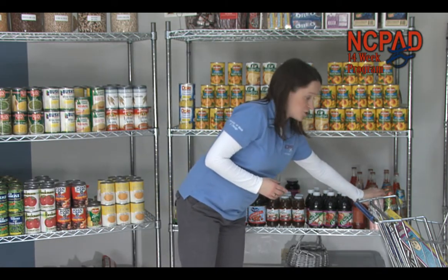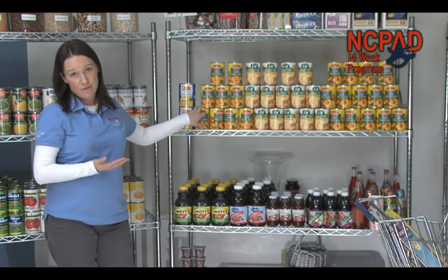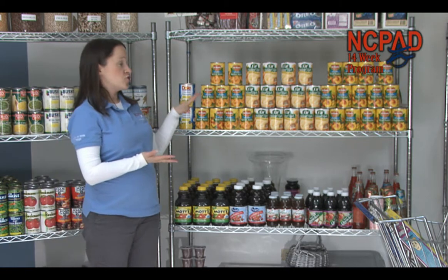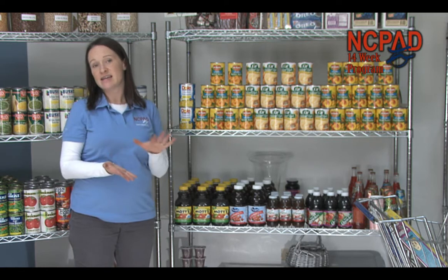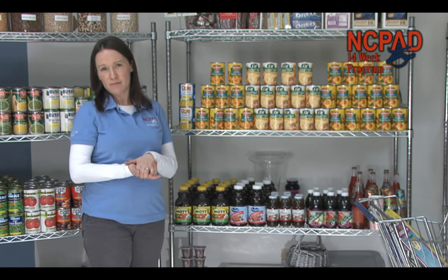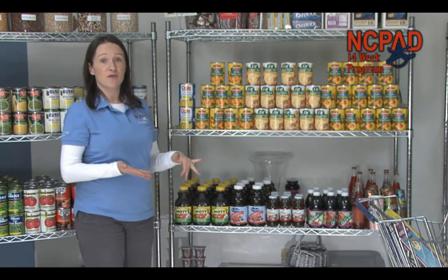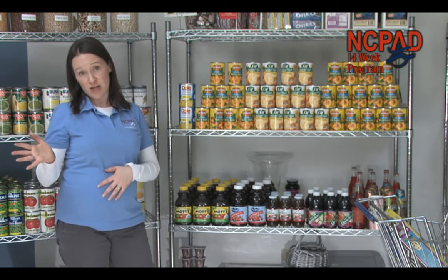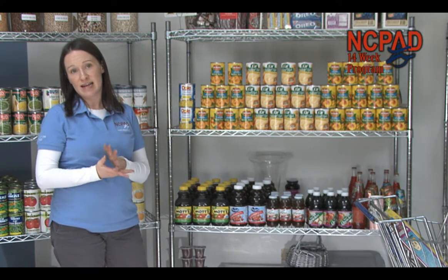You're also going to find added sugars in some canned fruits. If you're going to buy canned fruits, look for fruits canned in juice. Some are canned in juice, some in light syrup, and some in heavy syrup. You definitely want to avoid the ones canned in heavy syrup because it's a lot of sugar. Light syrup is a little better, but if you're going to go with canned fruits, the ones canned in natural juice are the best choice.